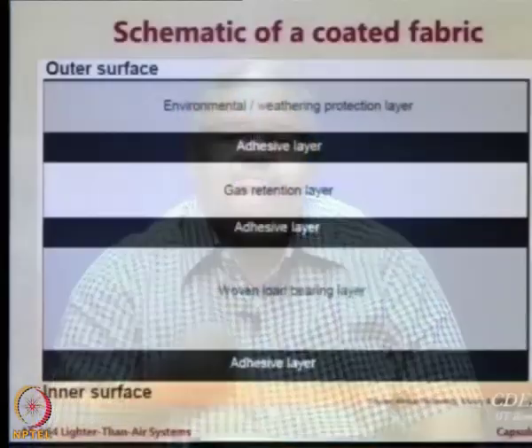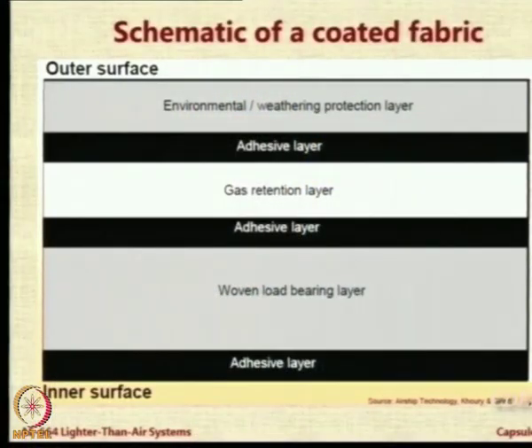Some people came up with using paraffin for coating the inner fabric for gas retention, and people experimented with various fabrics. What you see in the sketch here is three fabrics for different applications joined together by adhesives. Today if you go to the market and look for a standard airship fabric for passenger-carrying airships, you will find that the laminate consists of one outer layer for environmental protection and weathering, then an adhesive, a layer for gas retention, then an adhesive, and then a load-bearing layer with another adhesive layer.